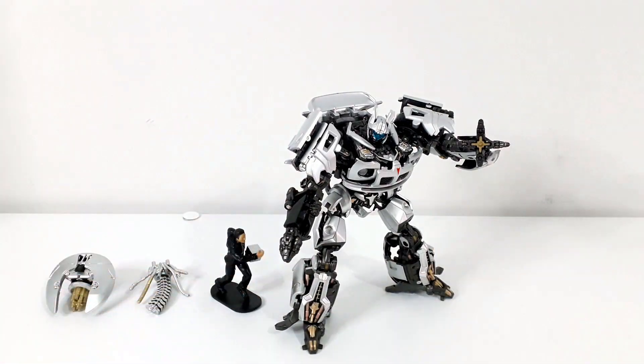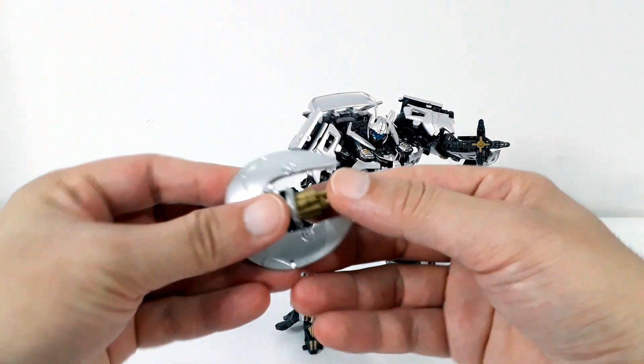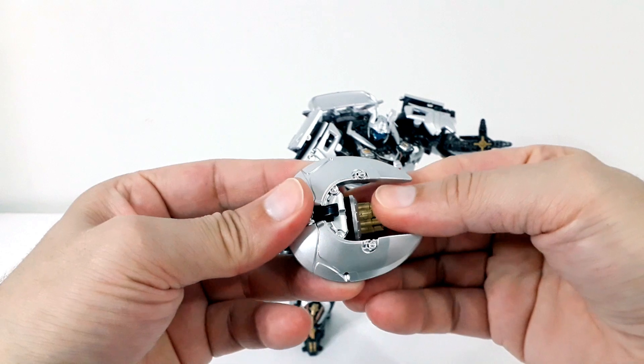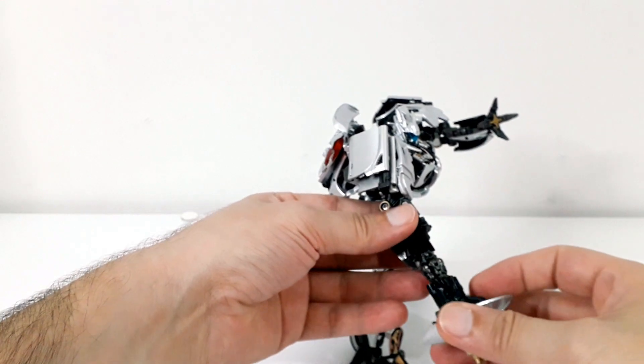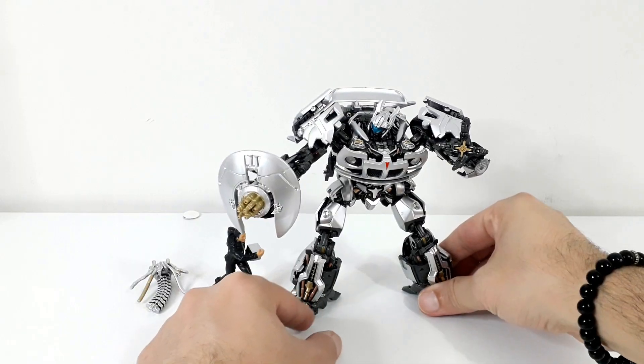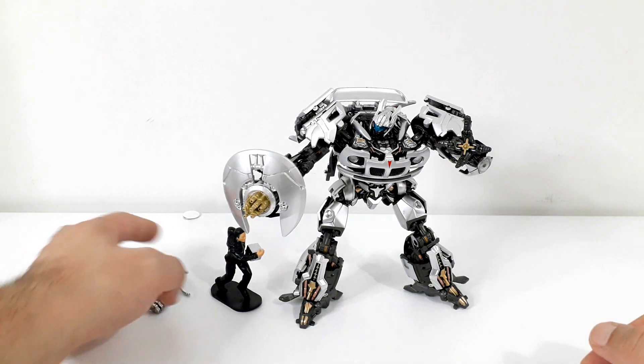Evet şöyle bir duruş figürümüze verebiliyoruz. Figürümüzün aksesuarlarını robot formunda da değerlendirebiliyoruz. Hemen silahımızı klipsi yerinden çıkartıp çevirerek elin iç kısmına gelecek şekilde yerleştirince silahıyla da oldukça güzel gözüken bir Jazz ortaya çıkıyor. Saldırıya hazır pozisyonda çok tatlı gözüküyor.